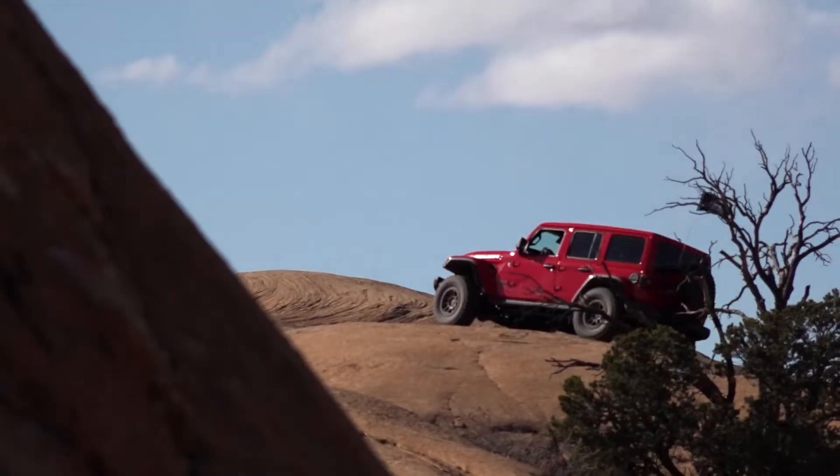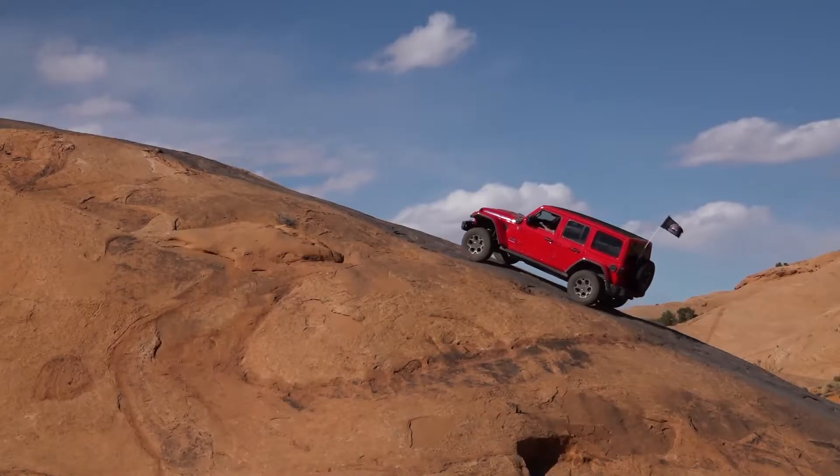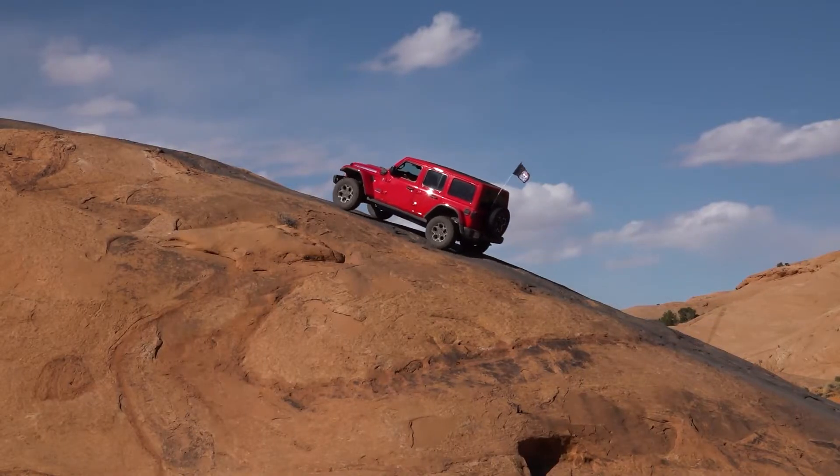Now we're up on the trail, in the environment — we could do this quietly and emission-free. I'm going to give this a try. We're going to climb up Baby Lion's Back — that's a pretty steep incline right there.